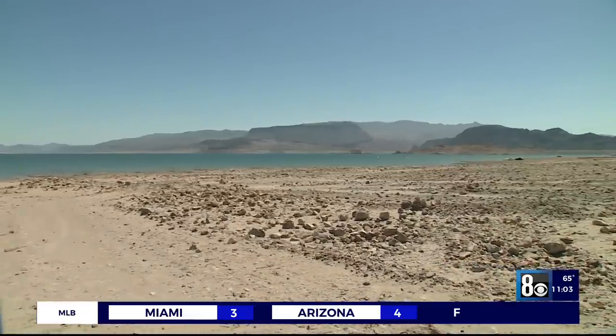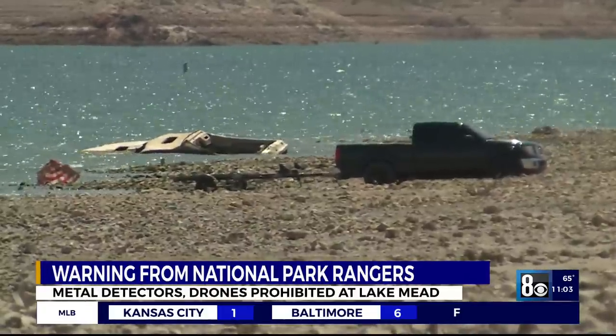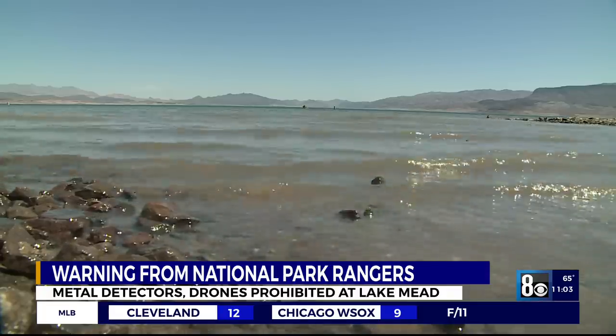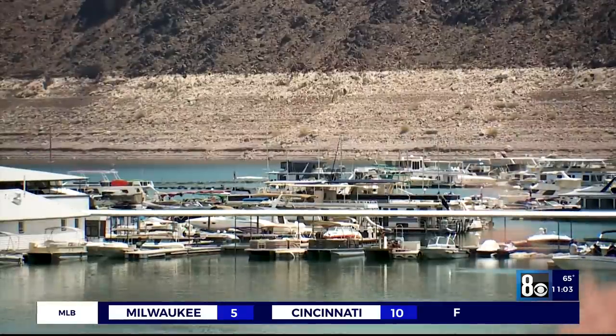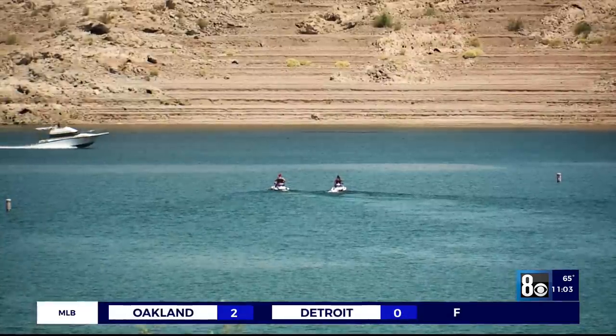The recent discoveries at Lake Mead have drawn a lot more people to the area hoping to find more mysteries. Because of that, the National Park Service is reminding everyone that you cannot be out there for the sole purpose of treasure hunting. Also, drones, metal detectors, and magnet fishing are all illegal. Anyone caught could face jail time or serious fines.